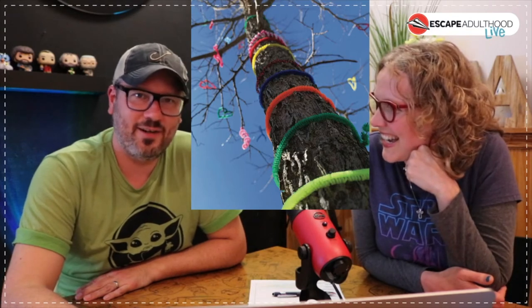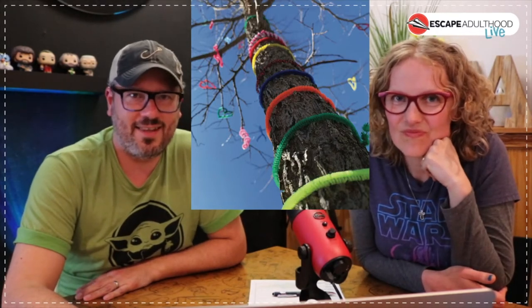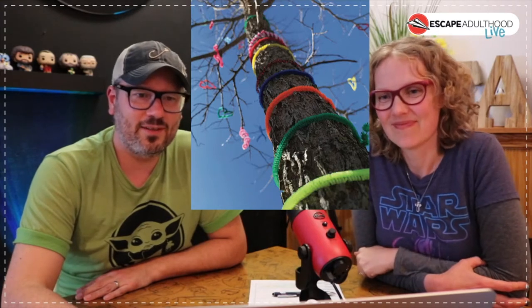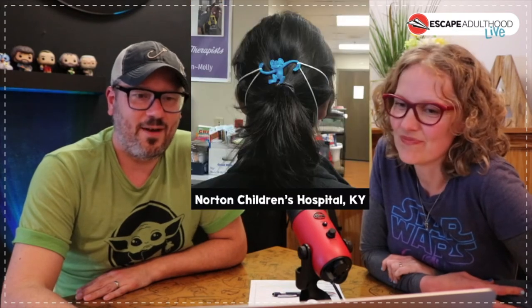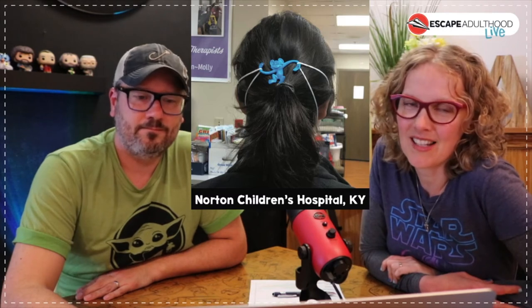Kim and the girls went out last weekend with pipe cleaners and decorated our tree. We have this little baby tree, and they put pipe cleaners around the bark and then put little hearts up in the branches — all out of pipe cleaners. It's our whimsy tree and it's awesome.